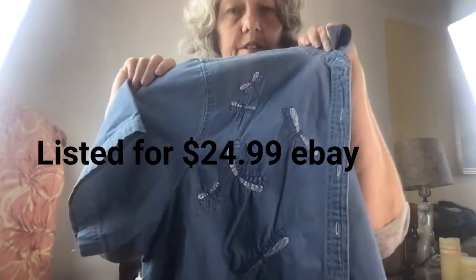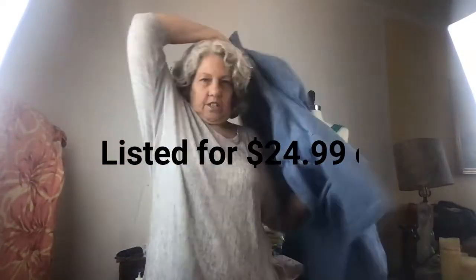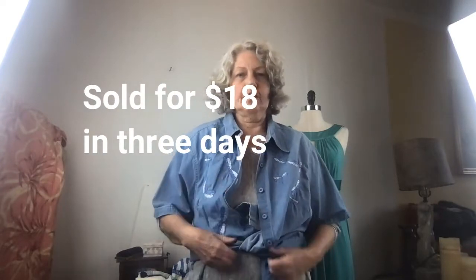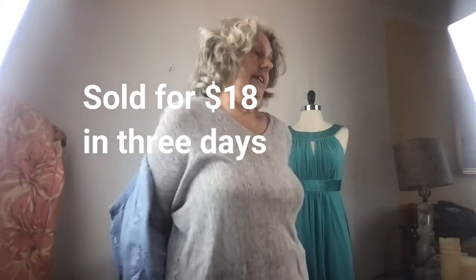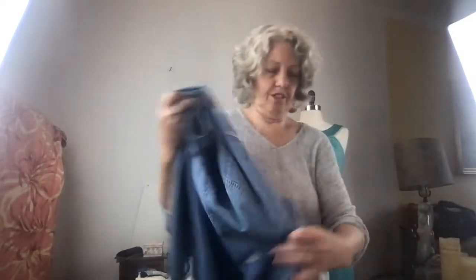It had all these dragonflies on it and it was a large size. You could wear it tied up — I used to always wear my shirts tied up, over dresses and whatnot. I've always been into fashion ever since I played with my own Barbie dolls.